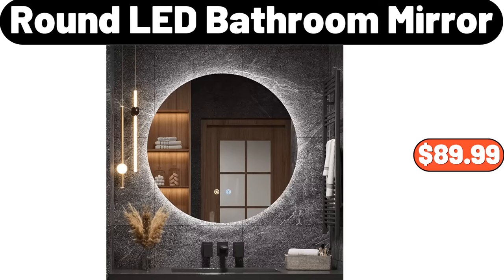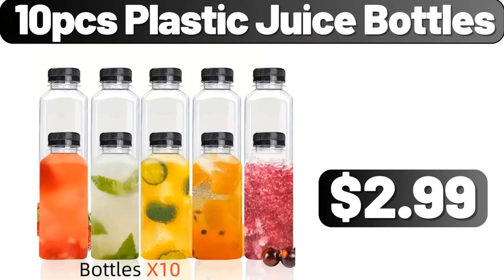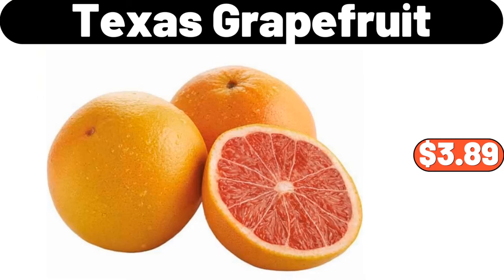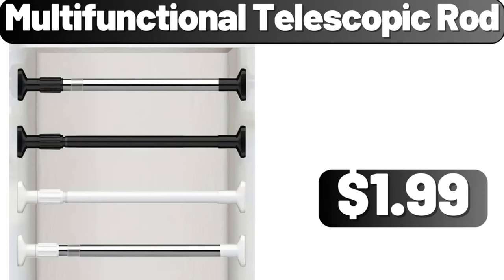Round LED Bathroom Mirror, $89.99. Electric Rice Cooker, $7.99. 10 PCS Plastic Juice Bottles, $2.99. Texas Grapefruit, 5LB, $3.89. Automatic Opening and Closing Oil Bottle, $6.98. Multifunctional Telescopic Rod, $1.99.